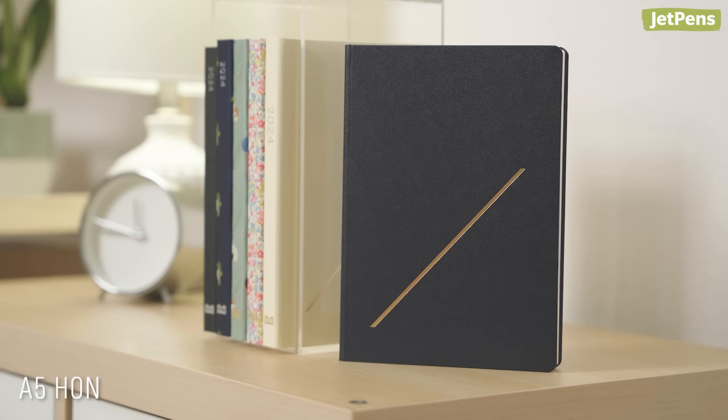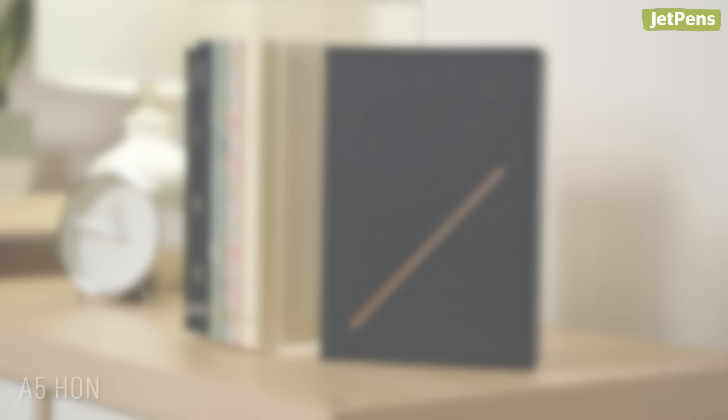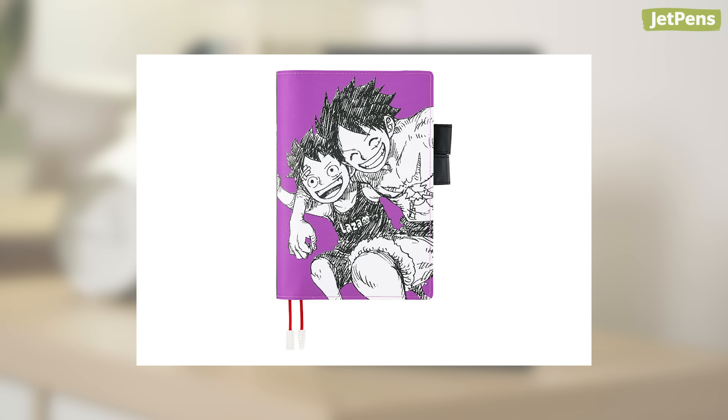We also have the hardcover HON, though we'll get some more in November. Additionally, One Piece products will be released in October.